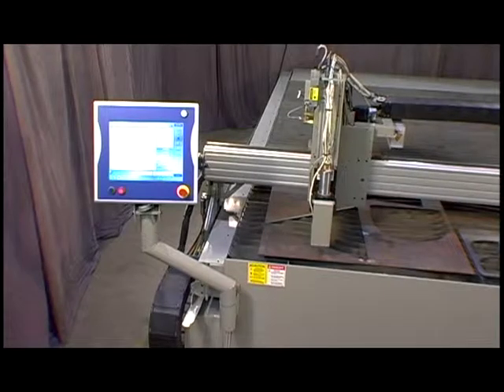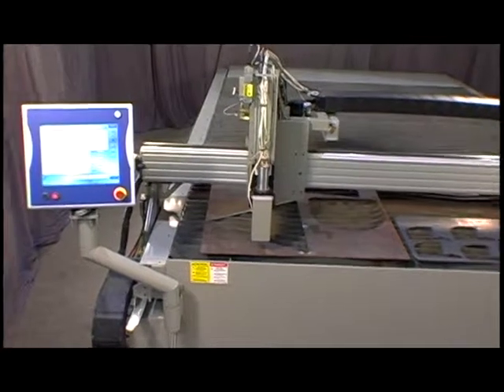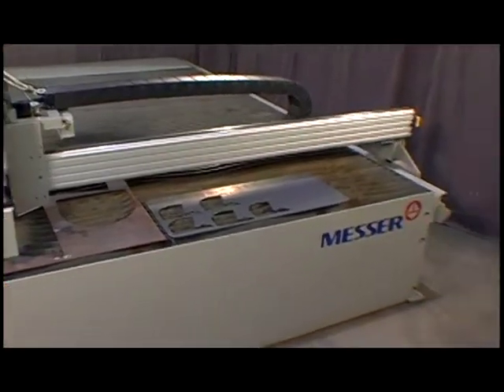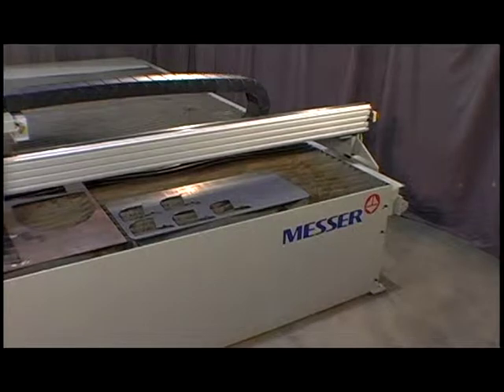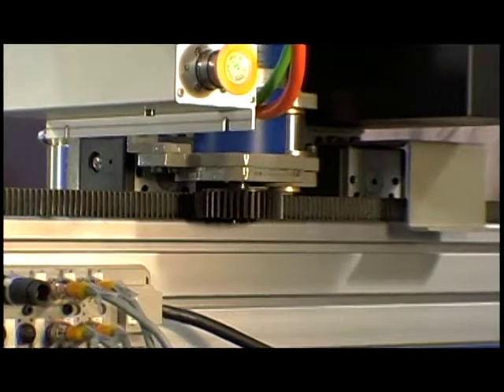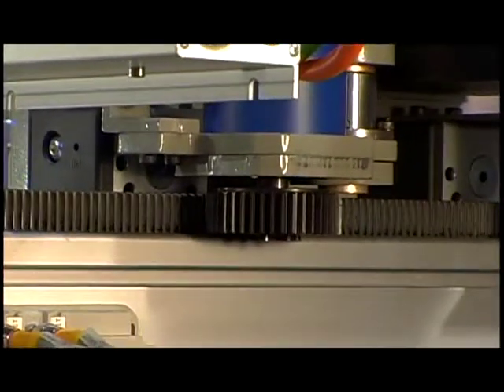The reinforced aluminum beam and end trucks provide a superior gantry. This design creates an excellent platform for higher acceleration and provides better holes and sharper corners, plus it reduces part cleanup. The heavy-duty rack and pinion drive system provides long life, which maximizes value.